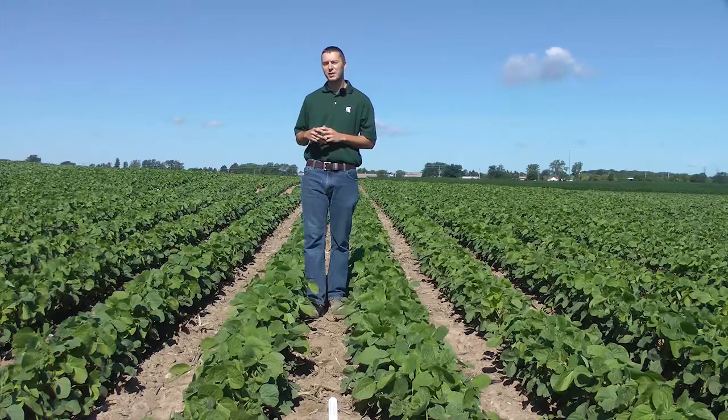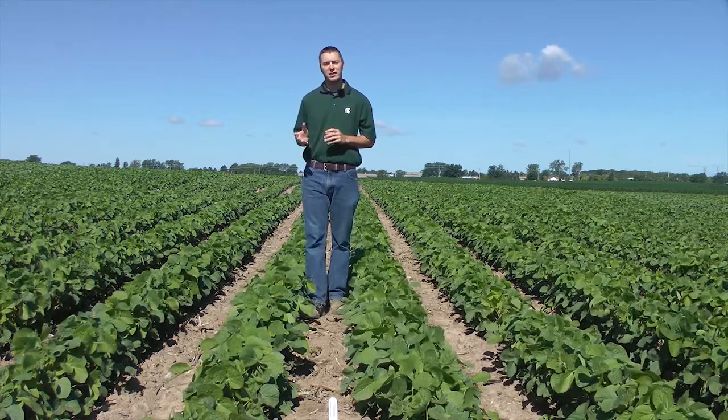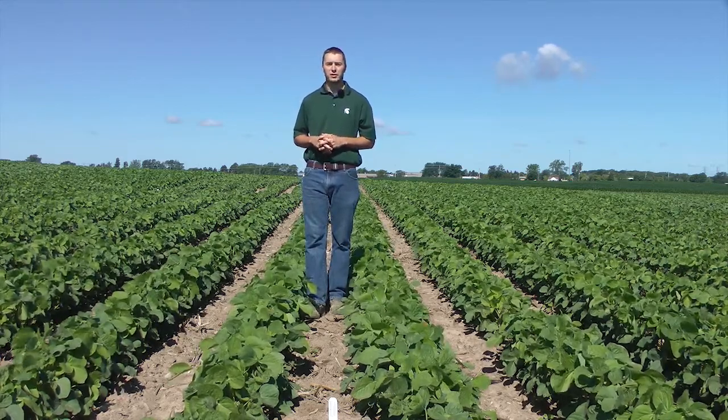Hi, my name is Taylor Peraker and I'm a graduate assistant at Michigan State University under Dr. Kurt Steinke in the Soil Fertility and Nutrient Management program. Behind me is a field of soybeans which are part of my research, which looks at a fertility by seeding rate interaction. This field was planted on May 10th between 50,000 and 170,000 seeds per acre with the objective of determining economically optimal seeding rates for growers in Michigan.